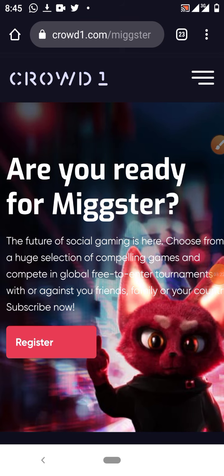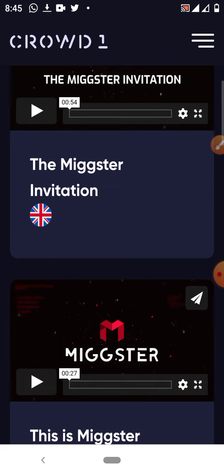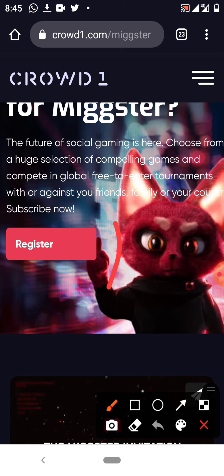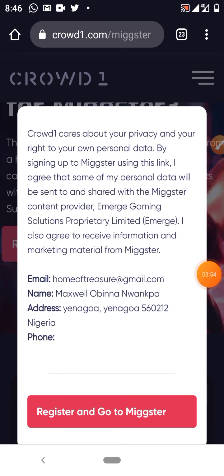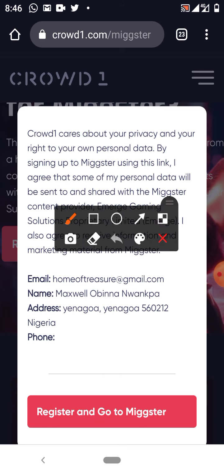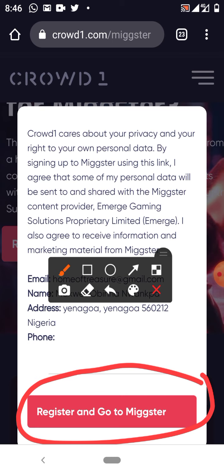Once it's open, click the register button you see on the screen. Just click this register button — I hope you can see it. Click register and then a popup comes up. Crowd One is just asking you for permission to use your information; it's just a legal arrangement. So just click register and go to Mixta.